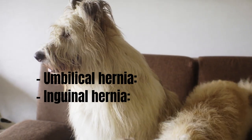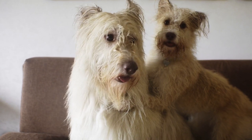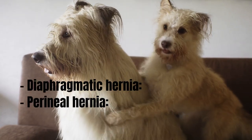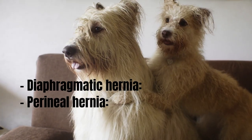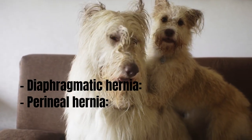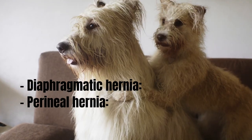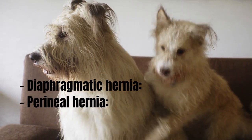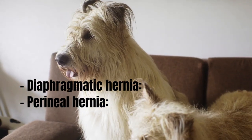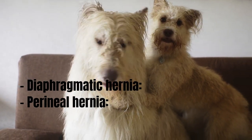Inguinal hernias can be congenital or occur due to a traumatic injury. Diaphragmatic hernias are not visible to the naked eye; they are an opening in the diaphragm, which normally separates the abdominal and thoracic chest cavities. Most are due to trauma, such as being hit by a car or falling from a great height, but some are congenital. Perineal hernias are less common and are visible inflammations near the anus and external genitals.